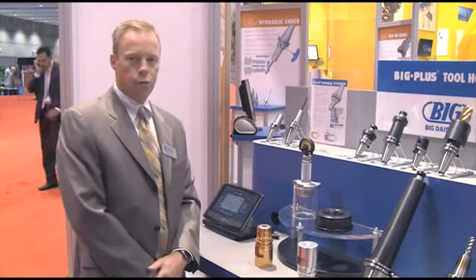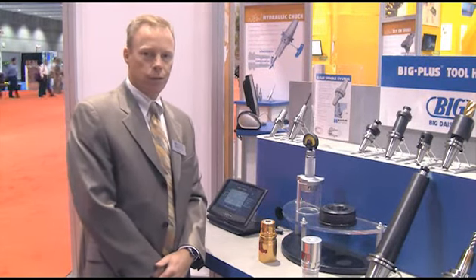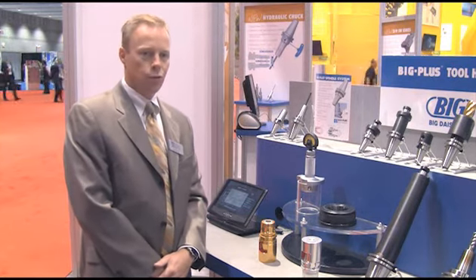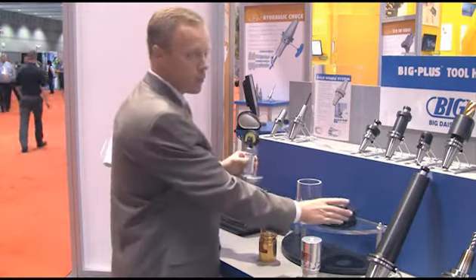Big Dishow will now license over 110 machine tool builders and spindle manufacturers worldwide. Part of the license agreement required of all these companies is to have the exclusive gauges controlled by Big Dishow. These gauges consist of the measuring equipment as well as the master gauge.